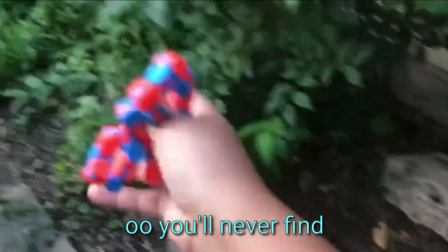Oh my gosh, I found a wacky track! So I found a wacky track. You'll never find the other three — I hid them in good spots.